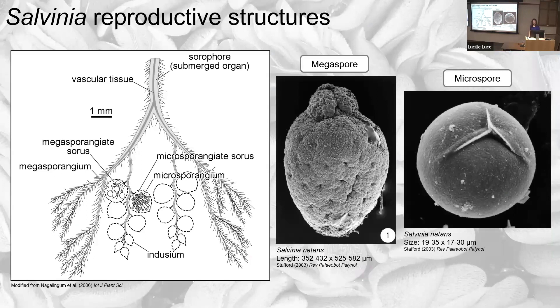The reproductive structures of Salvinia are on the submerged leaves, and the sori are homosporangiate: some sori have megasporangia producing megaspores, and other sori have microsporangia producing microspores — so megaspores and microspores are separated into different sori. The megaspores are much, much larger than the microspores.